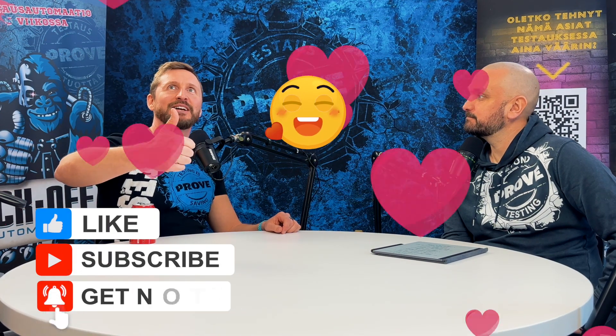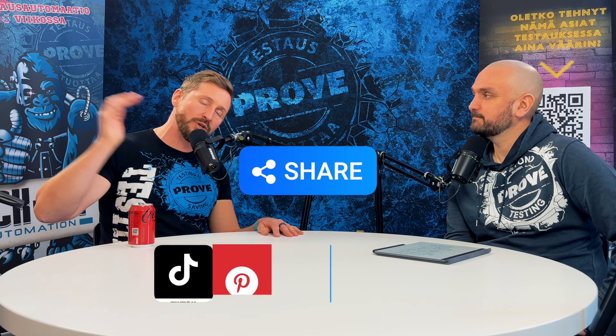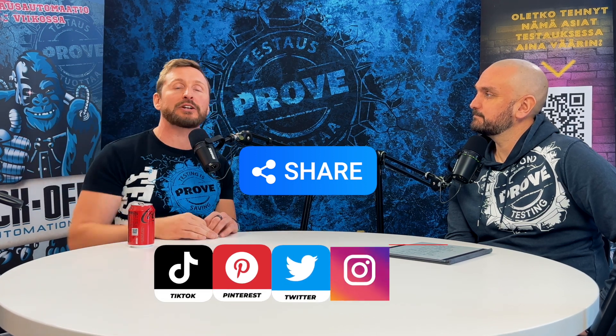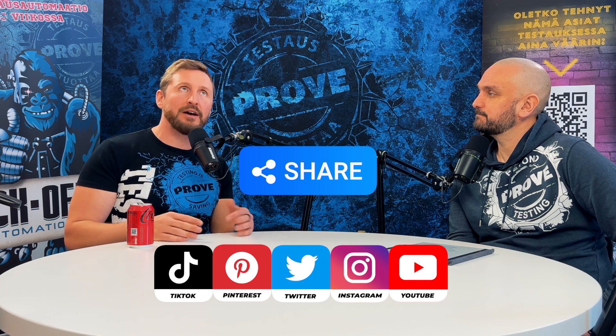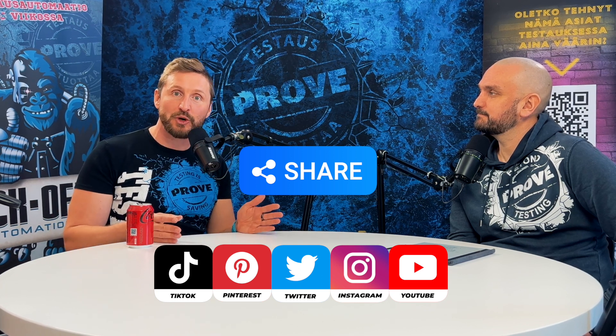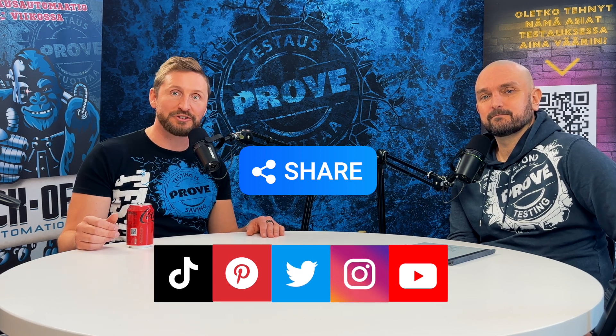If you enjoyed the episode, please don't hesitate to hammer the like button. Share the video with someone who may benefit from it, and send your questions and comments into the comment field. That way we can expand the mission of mental health in the software industry, because everybody's happier when software works. Thank you for joining us and see you in the next episode.